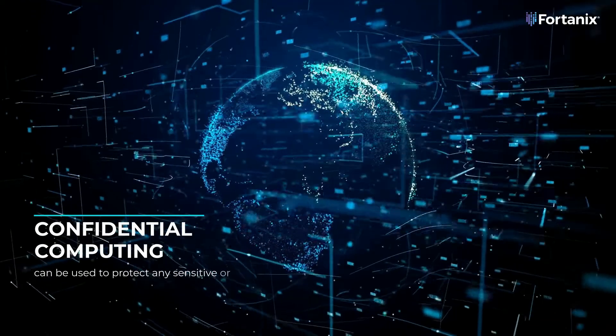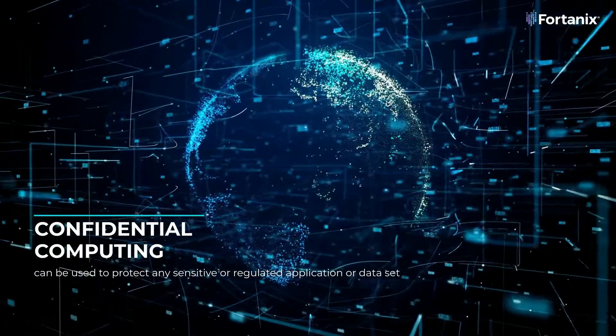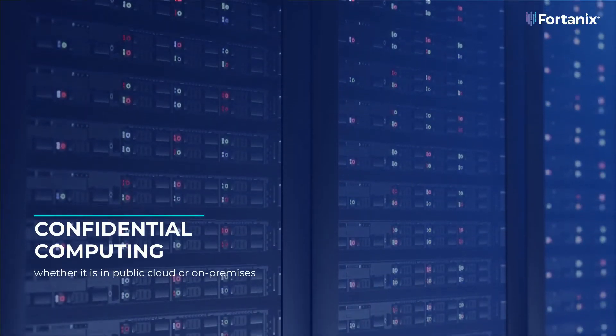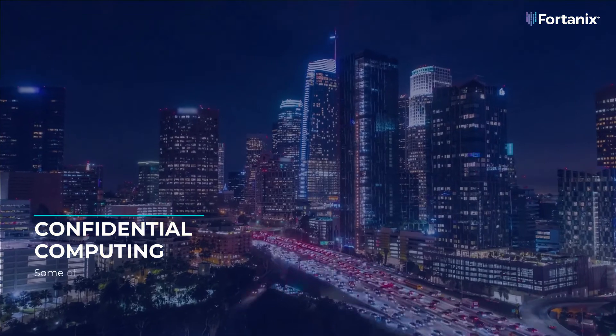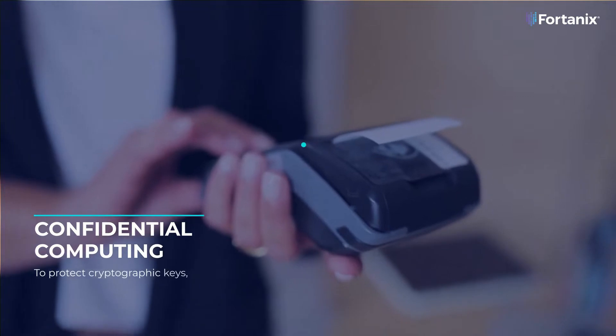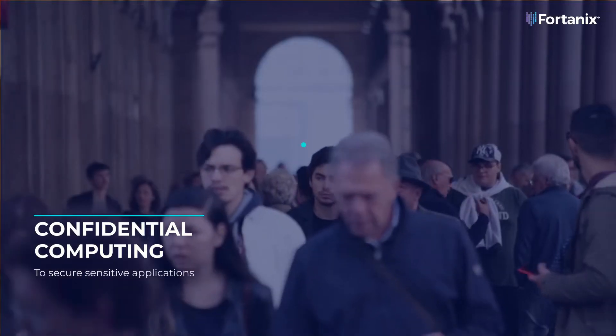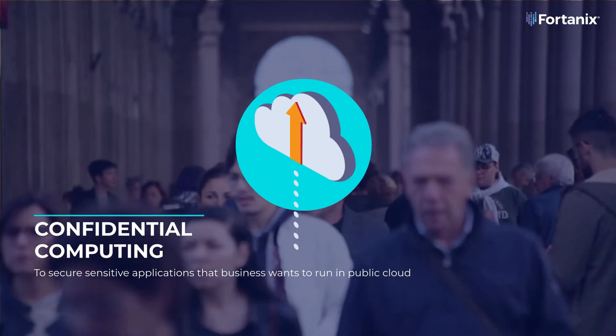Confidential computing can be used to protect any sensitive or regulated application or data set, whether it's in public cloud or on-premises. Some of the most common ways businesses use confidential computing are to protect cryptographic keys, secrets, and tokens, and to secure sensitive applications that a business wants to run in public cloud.